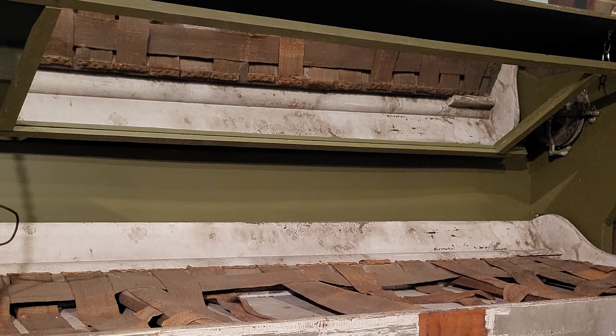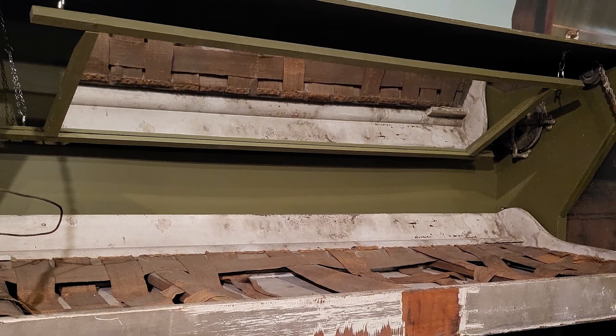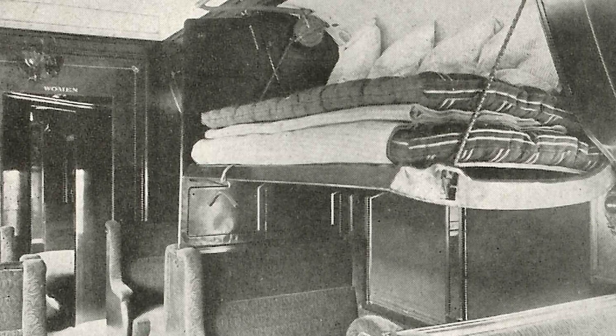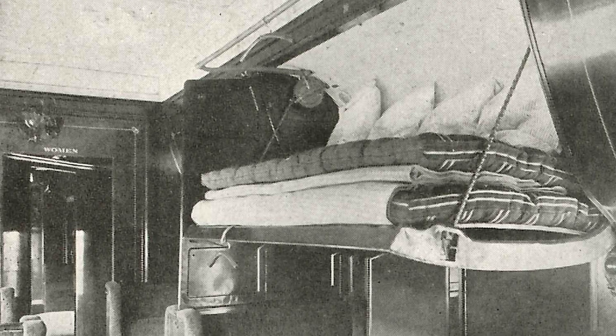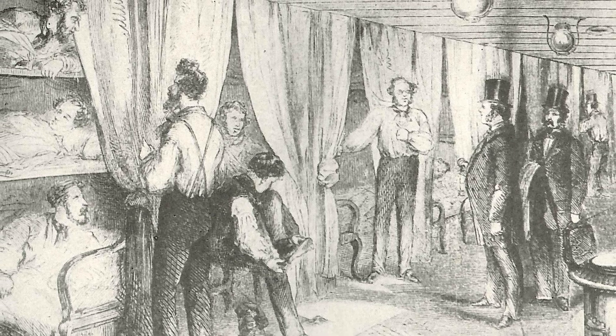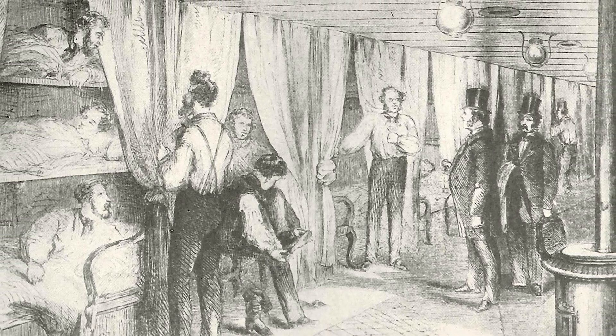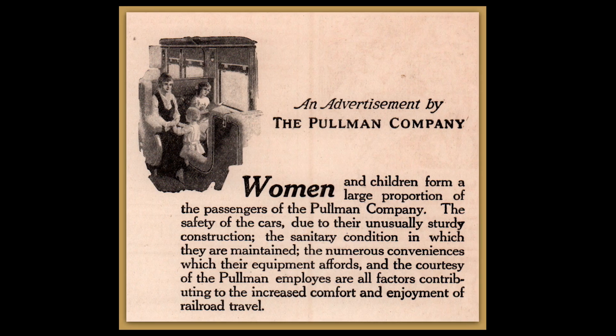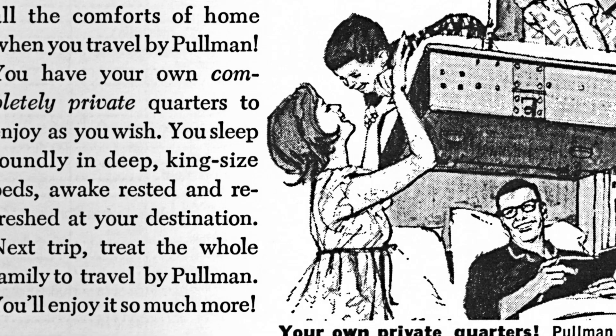One of the most notable additions to the sleeping car devised by George Pullman was the folding upper berth. At night, the porter opened it up so it could be used as another spot for sleeping. During the day, the berth was folded up, allowing a handy place to store its bedding and also creating more space, which made passengers' travel that much more comfortable. Before this simple innovation, night trains were used almost exclusively by men. Pullman passenger cars and the service they offered made both day and night travel more practical for women and children, revolutionizing travel in America.